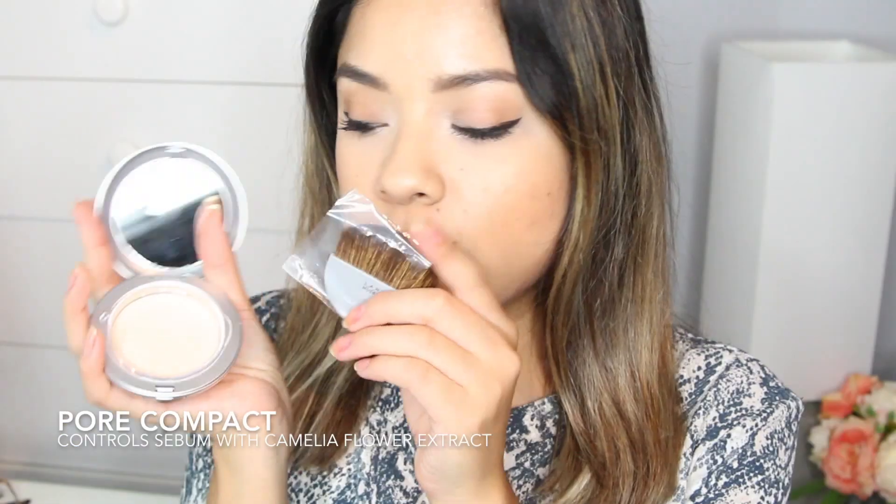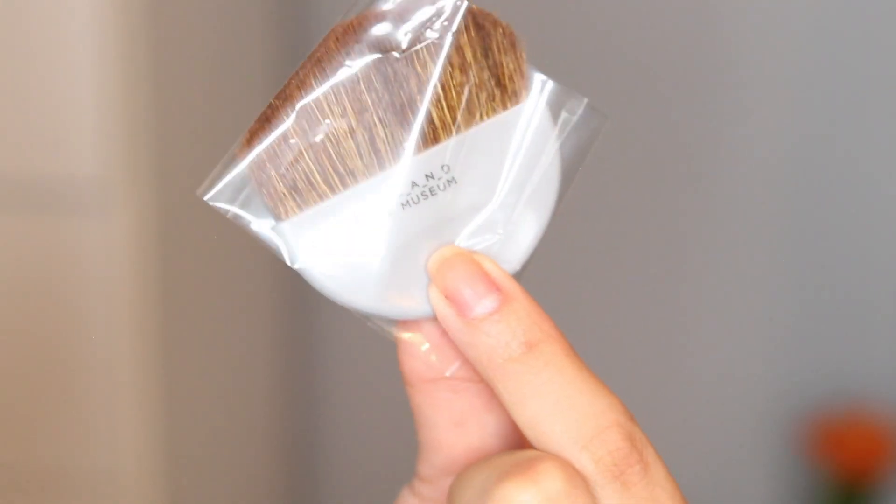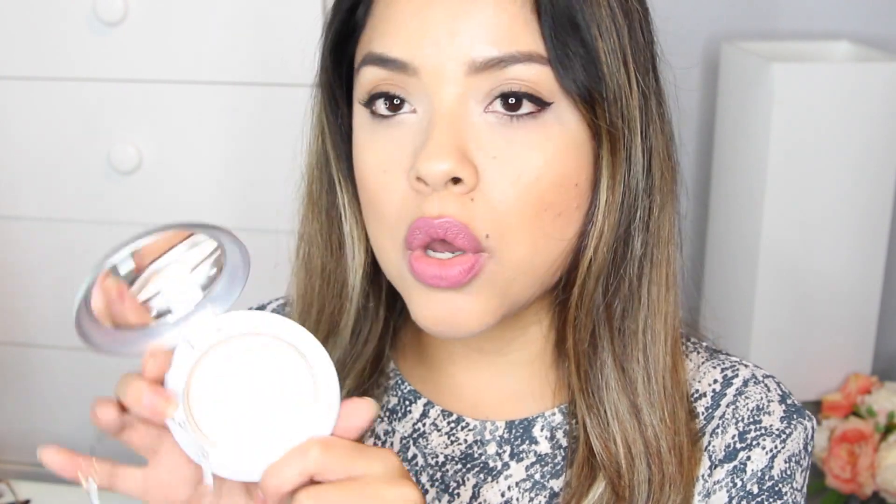Now I also received some beauty products, which I want to show you. The first thing is the Pore Compact, which is also part of the skincare slash beauty category. The compact has a mirror and also comes with a brush. It has SPF 17 but doesn't have a color — right now it's a little bit light for me because I am losing my tan, but in September I could definitely start using this.